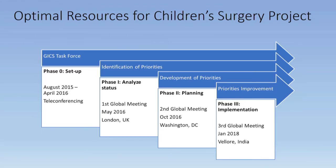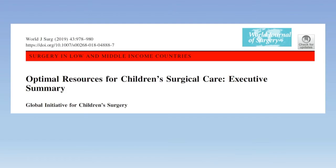Despite attention on district-level hospitals, the role of the first level hospital in treating children's surgical conditions remains poorly defined. To address the gap in safe surgery for children in low middle income countries, the Global Initiative for Children's Surgery (GICS) formed in 2016. The goal of GICS is to advance access to and quality of safe surgery for all children in low resource settings, capitalizing on expertise of low middle income country providers. The optimal resources document was written and refined over three international meetings in London, Washington, and Vellore, India from 2016 through 2018, based on input from 13 subspecialty working groups.